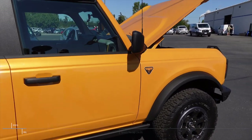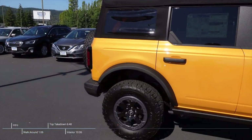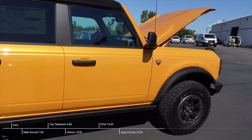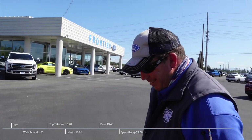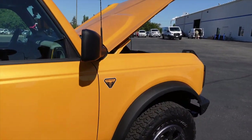All right, everybody. Here we go in its glory. Cyber Orange Badlands 2021 Ford Bronco full-size Badlands. We're going to get my good friend Cameron here to walk us around and tell us a little bit about what we got. What's going on in this bad boy?